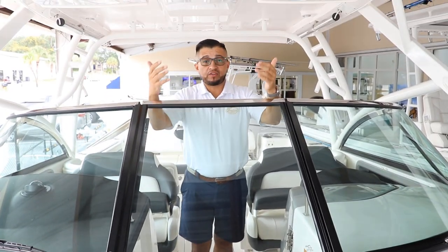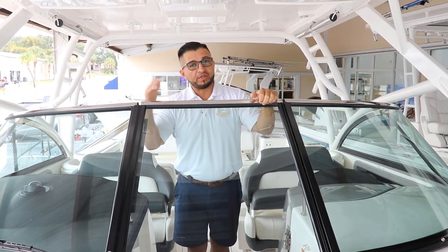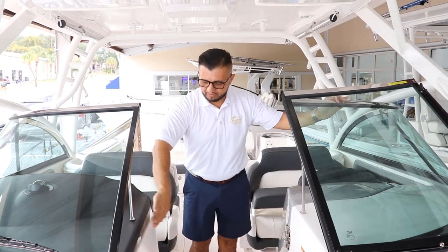And if you decide to order this boat with the full enclosure, you can have all the family out of the weather when it's a rainy day or one of those cold days. It's a beautiful option from Rovalo.